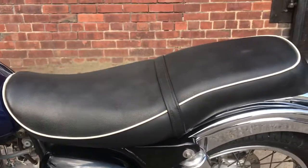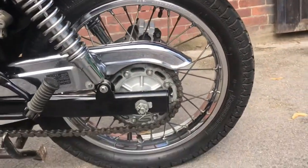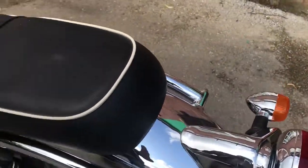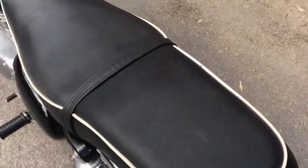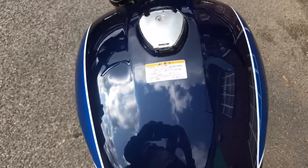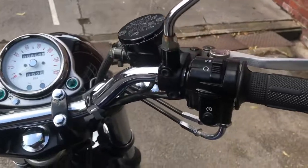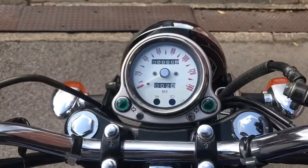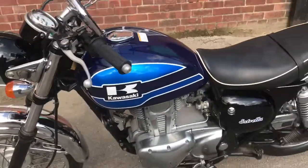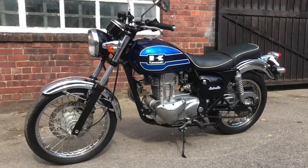It's got the seat with the white beading, chrome indicators — with a mark on that one. Top of the tank is very nice, handlebars, electric start. 8,867 kilometres — just a smidge over five and a half thousand miles. The 2005 Kawasaki Estrella 250.